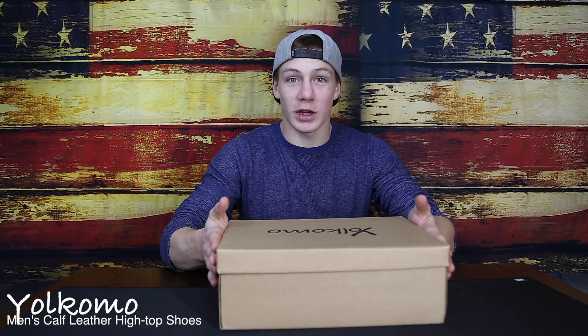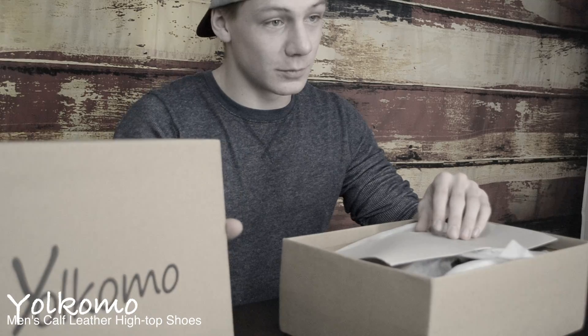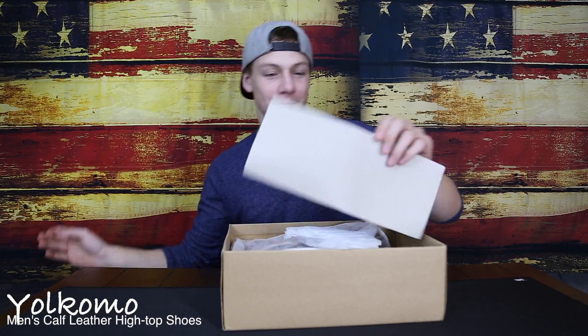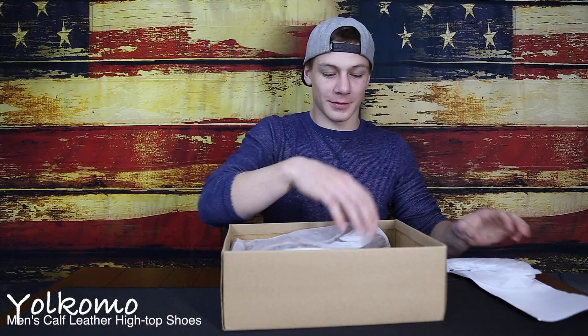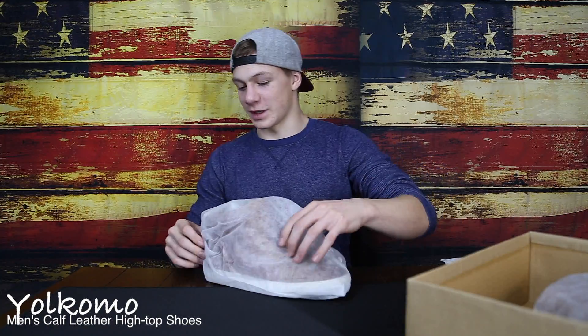All right, here we got a surprise box from Yokomo. Looking inside — they're in these nice little bags. Keep the shoes nice and fresh.